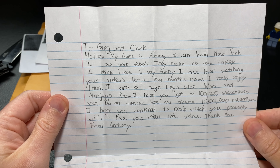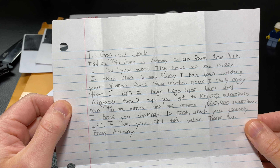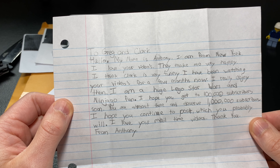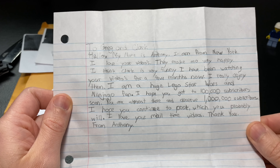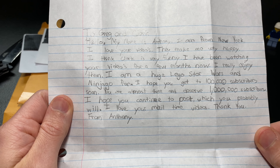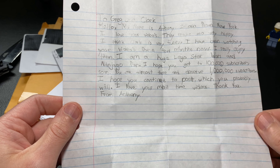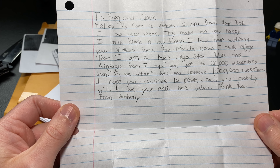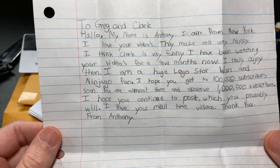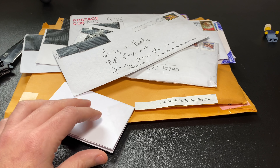I always tell you guys, be careful sending stuff like this — unless you put tape on it, oftentimes it will get shredded in the mail service. Luckily, this guy made it to us without any problems. I may have to edit this down depending on what's in the letter — sometimes people put their addresses in there, and I recommend not doing that. This says: 'To Greg and Clark. Hello, my name is Anthony. I'm from New York. I love your videos, they make me very happy. I think Clark is very funny. I've been watching your videos for a few months now and I really enjoy them. I am a huge Lego Star Wars and Ninjago fan.'